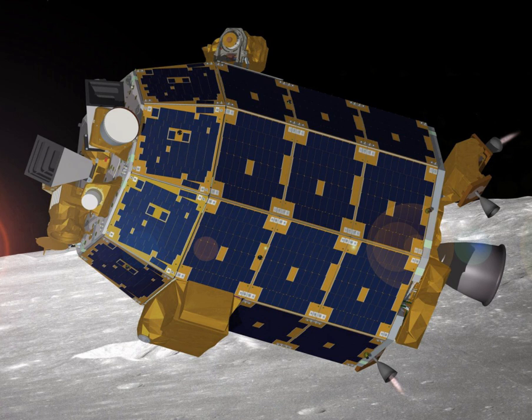LADEE was launched on September 7, 2013, at 3:27 UTC (September 6, 11:27 PM EST), from the Wallops Flight Facility at the Mid-Atlantic Regional Spaceport on a Minotaur V carrier rocket. This was the first lunar mission to be launched from that facility. The launch had the potential for visibility along much of the U.S. eastern seaboard. From Maine to South Carolina, clear weather allowed numerous observers from New York City to Virginia to observe the ascent, first-stage cutoff and second-stage ignition.